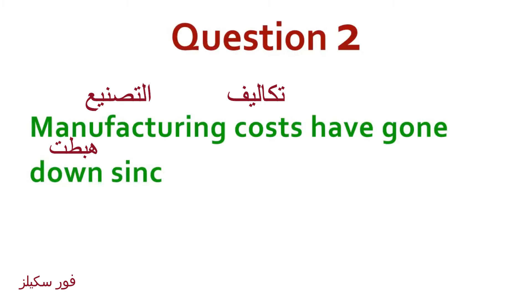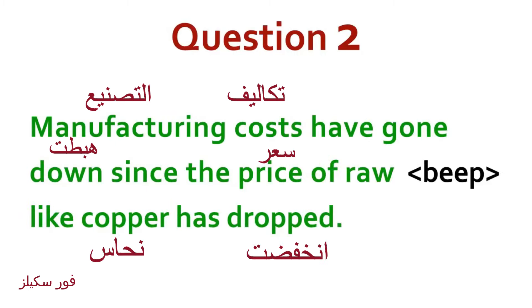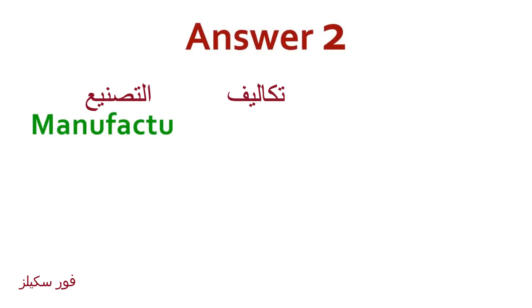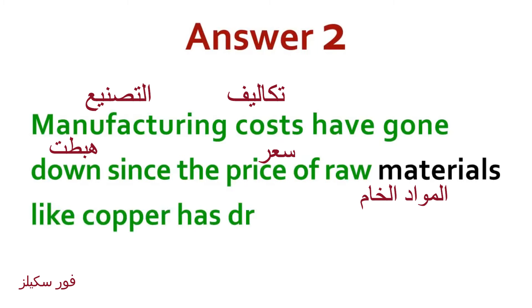Manufacturing costs have gone down since the price of raw materials like copper have dropped. Answer: Manufacturing costs have gone down since the price of raw materials like copper have dropped.